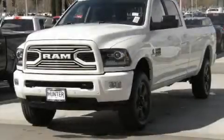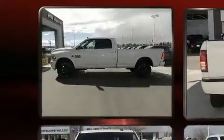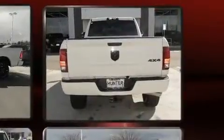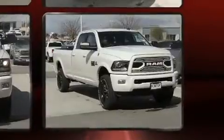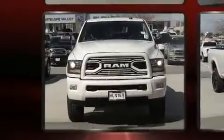Get excited about the 2018 Ram 2500. It features an automatic transmission, four-wheel drive, and a refined six-cylinder turbocharged engine. The turbocharger technology provides forced air induction, enhancing performance while preserving fuel economy.